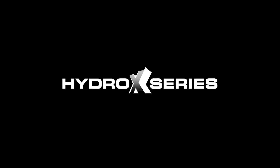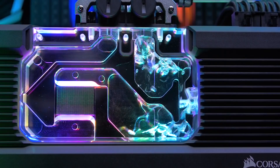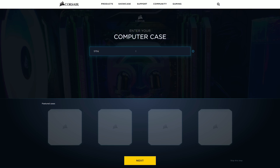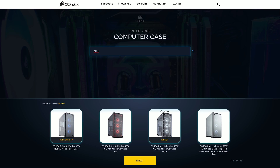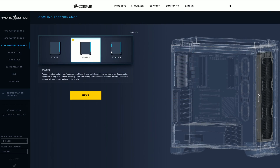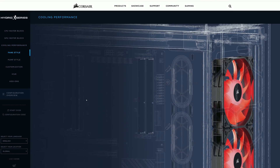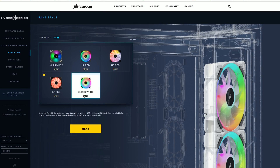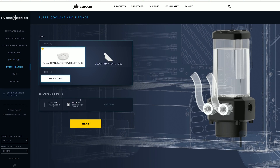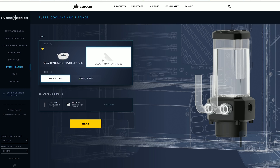Today's video is sponsored by Corsair and the new Hydro X series. If you're keen to get into custom liquid cooling but you don't know where to start, check out their custom cooling configurator. This is a useful tool for even experienced builders. The interactive and intuitive configurator allows you to visualize how the end product will look and quickly work out all the cooling bits you'll need to make your ultimate gaming PC. Please check the link in the video description.